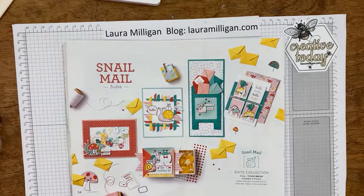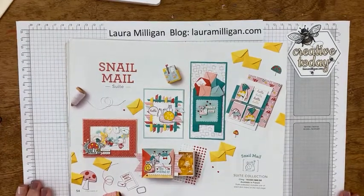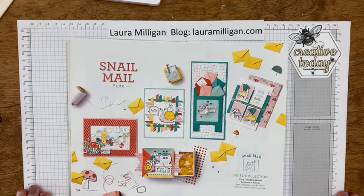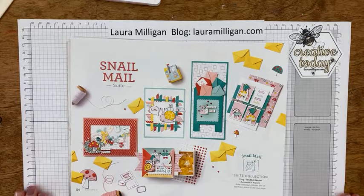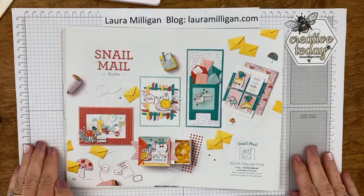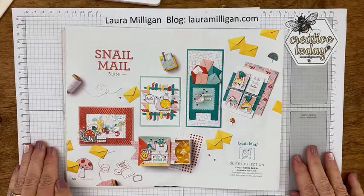Hi everyone, it's Laura Milligan and I'm getting ready to start my Facebook live. I'm going to make sure I'm in the right place and straighten up my paper here. I'm trying a different setup today. I think I'm about one minute early so I'm just going to wait a minute. I see some people hopping on to watch, thank you for joining me today.